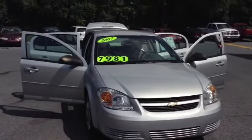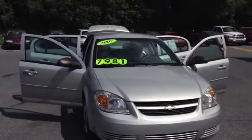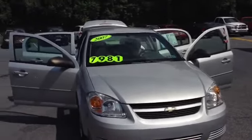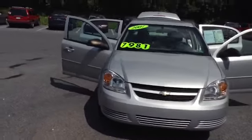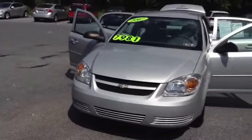Welcome to Skylot. This is Chad. We're looking at a 2007 Chevy Cobalt LS, stock number 75311A. It's got 58,219 miles. It is a four-cylinder 2.2 liter engine with a six-speed automatic transmission in ultra silver metallic.